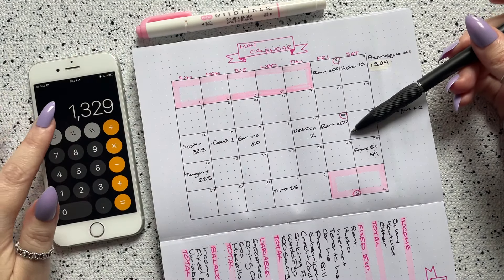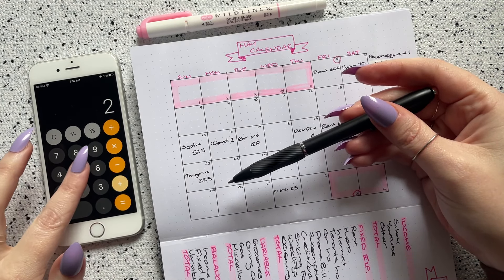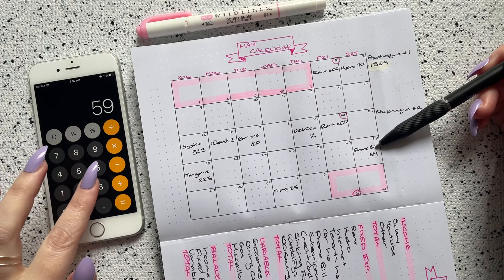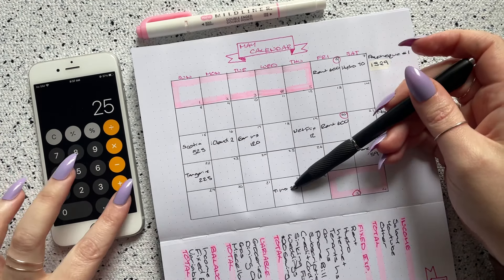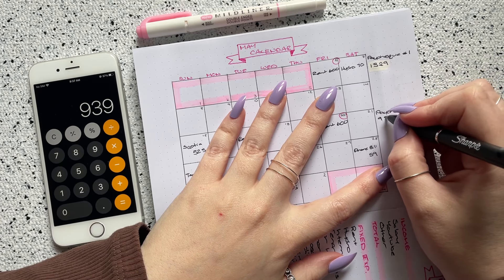For paycheck number two, I have rent at $600, Tangerine at $225, my phone bill at $59, and tenant's insurance at $25. That gives a total for paycheck number two of $939.